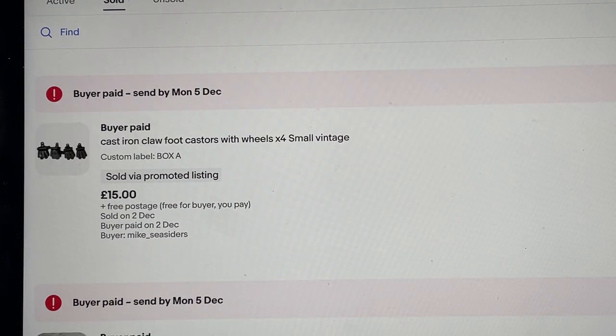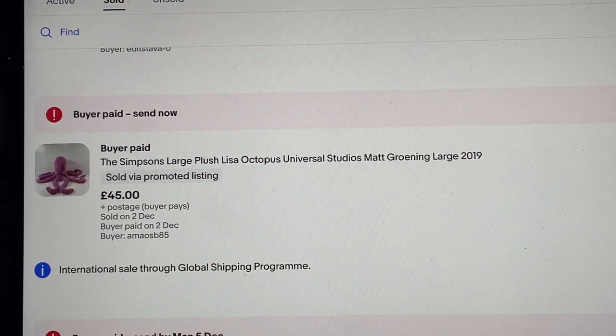Star Wars purple Mace Windu lightsaber sold for 21 pounds 25. I paid two pounds for this from a charity shop. A bunch of cast iron clawfoot casters — the reason I bought these was nostalgia, I remember having them in my grandma's house. Paid five pounds for the bundle, they sold for 12 pounds 50, with the 10% discount offer taken.